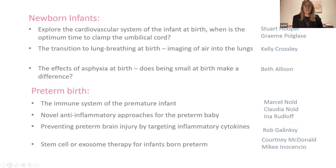We've got studies in newborn infants, exploring the cardiovascular system of the infant at birth. When is the optimum time to clamp the umbilical cord? These are being led by Stuart Hooper and Graham Poglase. We're studying the transition to lung breathing at birth and some really neat imaging strategies to look at the lungs at birth using the synchrotron, both here and in Japan. We also look at the effects of asphyxia at birth — what happens when something goes wrong and the baby doesn't get enough oxygen, and whether being a particularly small baby complicates the situation.